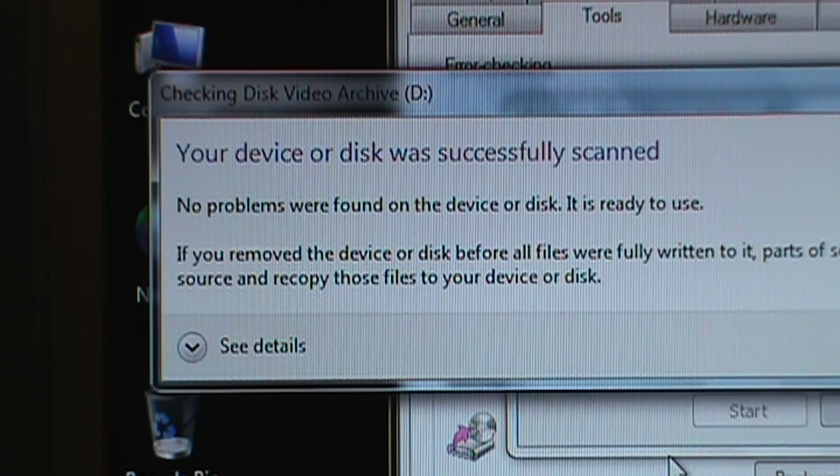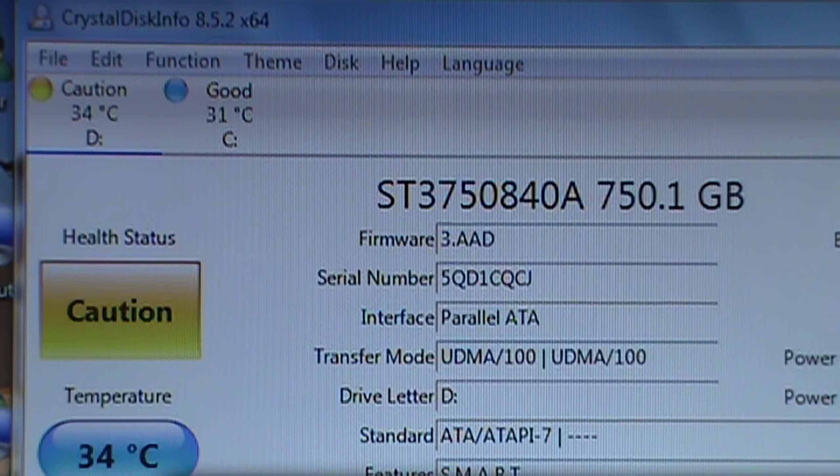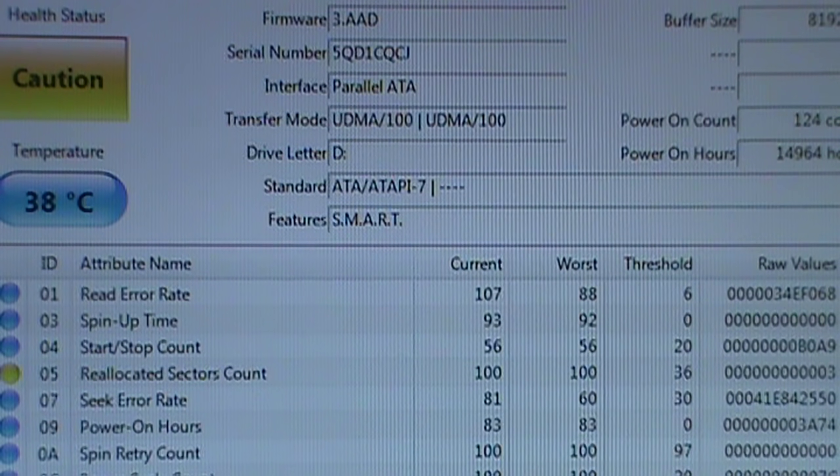After about two hours, it says the disk was successfully scanned and no problems were found. But that doesn't necessarily give us a clean bill of health, because the drive itself may have already detected some bad sectors and reallocated them. And sure enough, when I run CrystalDiskInfo, it plays the warning chime and gives a health status of "caution" for that hard drive — because the drive has three reallocated sectors.